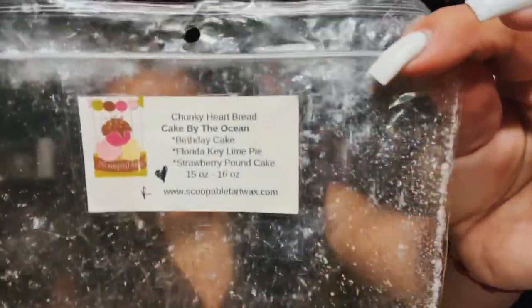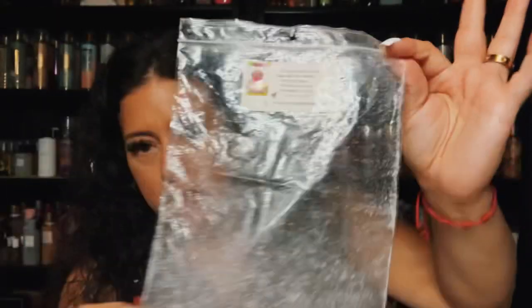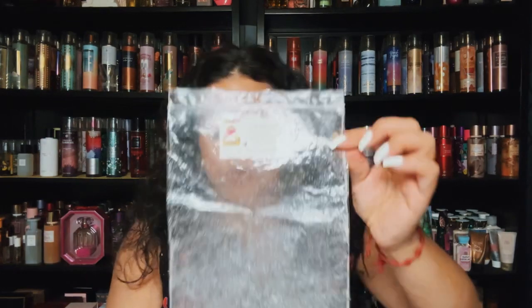Now from Rose Girls — this is Scoopable Wax Melts, Cake by the Ocean. I finished this loaf — one of her chunky loaves. I have another loaf in my collection so no need to repurchase. It's birthday cake, Florida key lime pie, and strawberry pound cake. Classic scent — so, so good. I love it, I think that's something I always have to have in my collection.